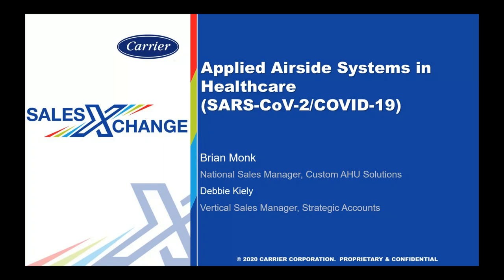All right. Welcome. I'm Ryan Holger with TEC, and today I'm lucky enough to have with me Brian Monk from Carrier Corporation. Brian's going to be talking to us about a new Carrier product specifically for hospital and healthcare usage, and talking about how to apply it and duct it and all that wonderful stuff. So I'm going to turn everything over to Brian.